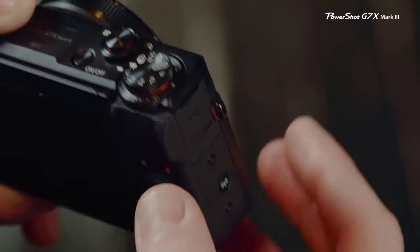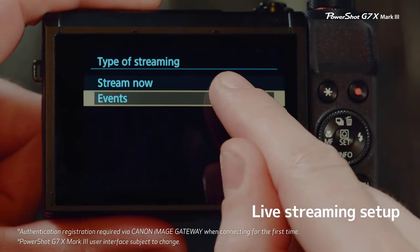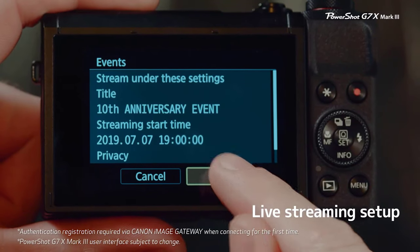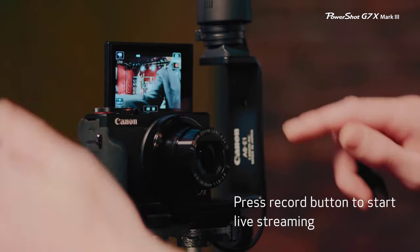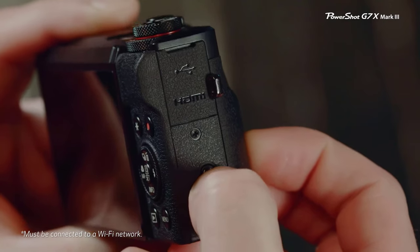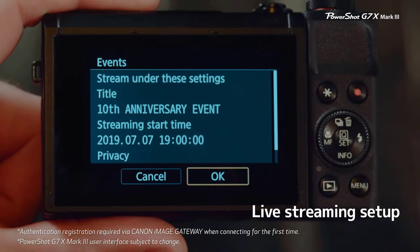Number 6: Canon PowerShot G7X Mark III. Travel photographers, rejoice! The Canon PowerShot G7X Mark III is a compact powerhouse with a sharp zoom lens and a 20.1 megapixel sensor. Whether you're capturing iconic landmarks, bustling city streets, or breathtaking natural landscapes, this camera delivers exceptional image quality. Its compact size makes it easy to carry around all day, ensuring you never miss a photo opportunity.